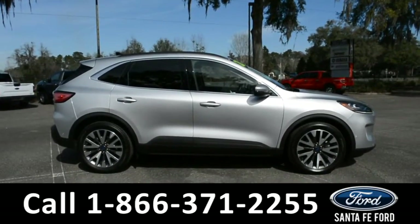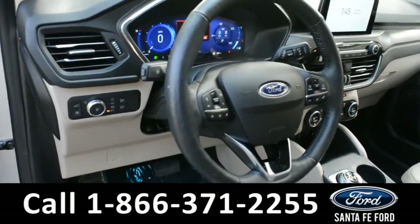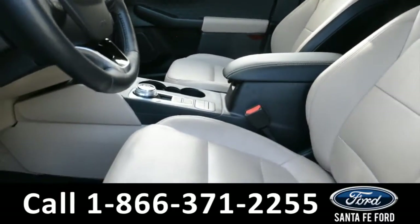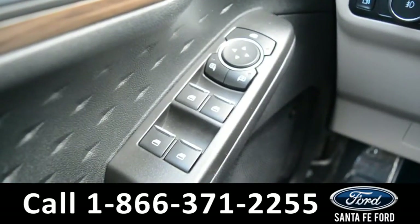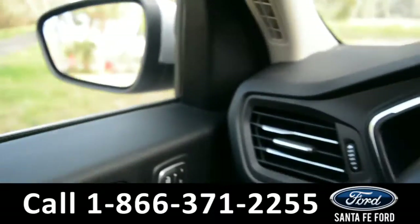Here's a quick view of the inside. The seats are tan and black leather. The driver and passenger seats are powered and can be heated. It has powered windows, locks, and mirrors.